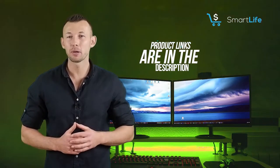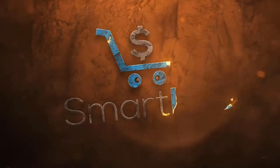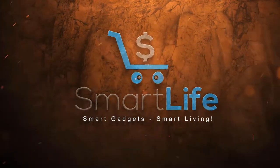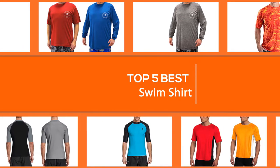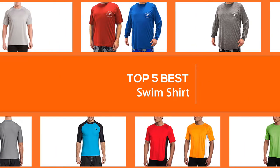Please check the link in the description below for more details. Let's dive into the video. We have put together a video of the 5 best swim shirts on the market, so let's get started to find the best one for you.